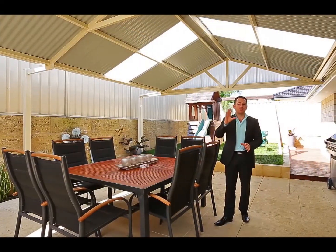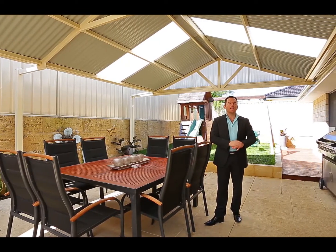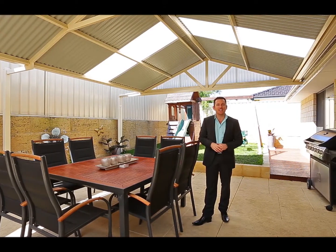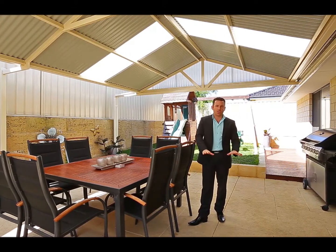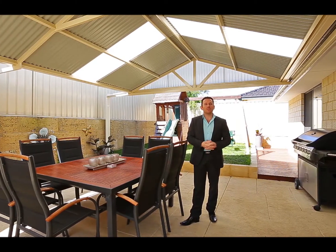Ladies and gentlemen, this property must go on the top of your shopping list. As you've probably noticed throughout the tour, the home has a beautiful warm feeling. This is your outdoor entertaining — it's perfect for the summer days ahead. Gabled patio, poured limestone, grassed area for the kids. You can move in and not have to spend a cent.